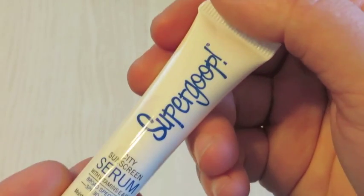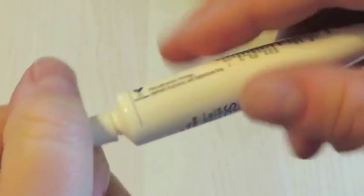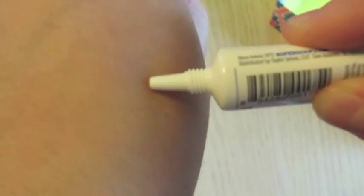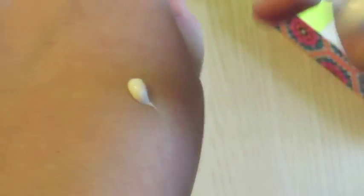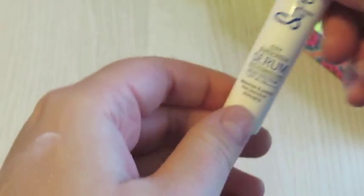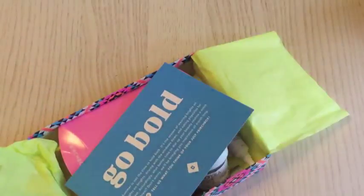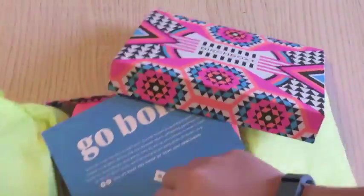The other thing in the pouch is the SuperGoop City Sunscreen Serum — a serum with 30 SPF. I don't know why I'm getting a serum in both boxes this month. It says apply to face and neck at least 15 minutes before sun exposure, oil-free, fast absorbing — though not quite. It's ideal for use alone or as a smoothing primer. So this is what I got in my Go Bold Birchbox this month. Thanks for tuning in.